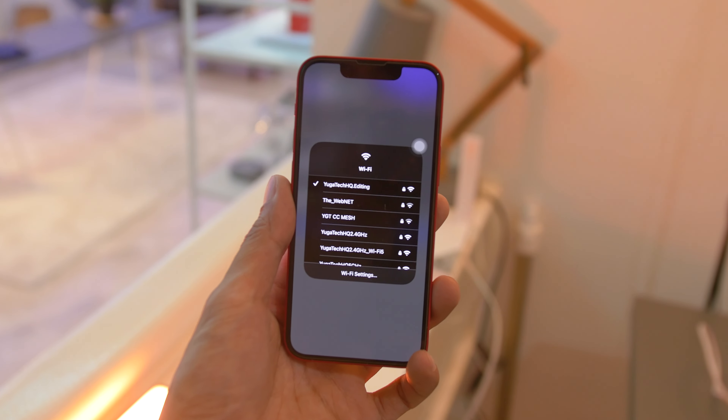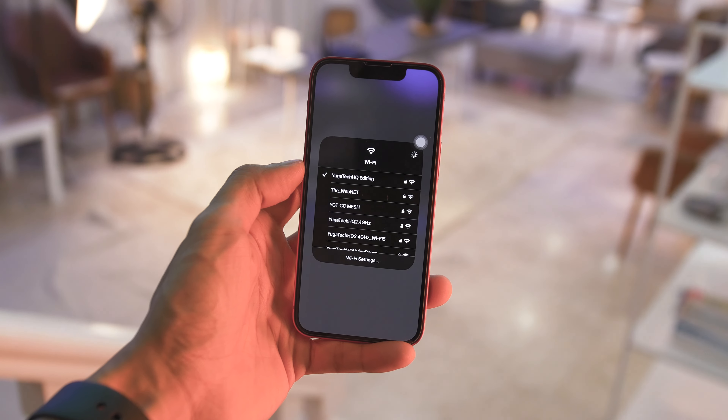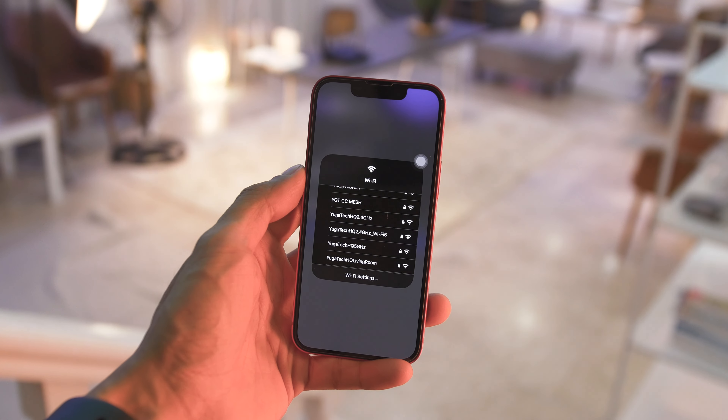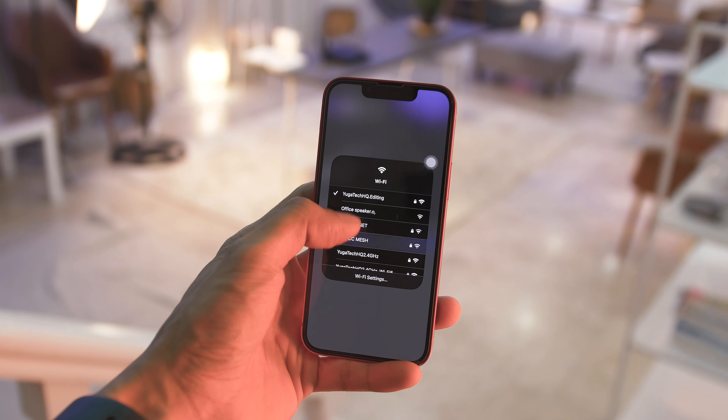You can also try switching to a different Wi-Fi frequency band as an alternative way to improve your connection speeds. Most routers broadcast on both 2.4GHz and 5GHz bands. In general, the 5GHz band is a better option since it is typically faster and less congested than the 2.4GHz band, making it an ideal choice for those who are struggling with slow connection speeds.